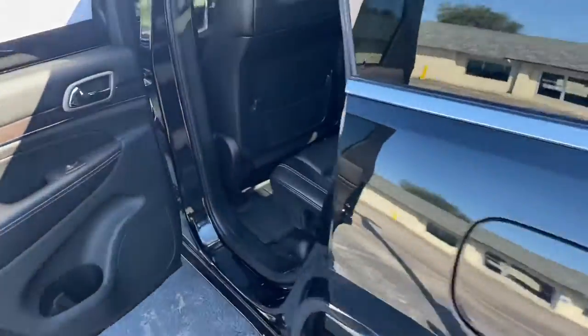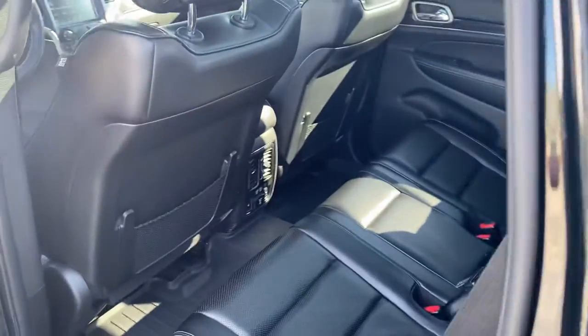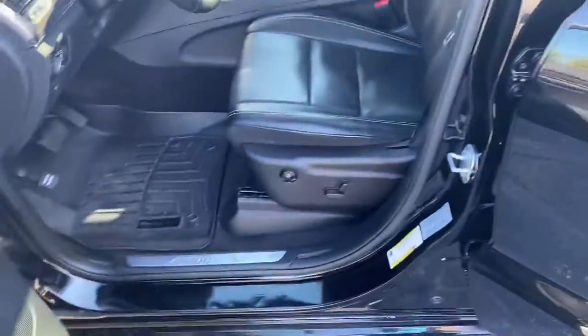Taking a look at the back seat here — plenty of legroom, heated seats in the second row, a couple USBs back there, power windows, power locks, and power seats.